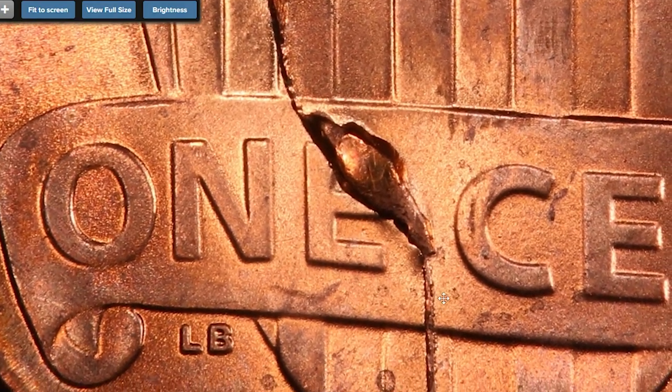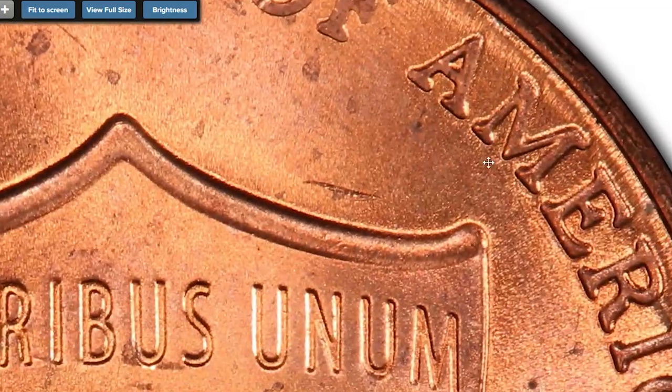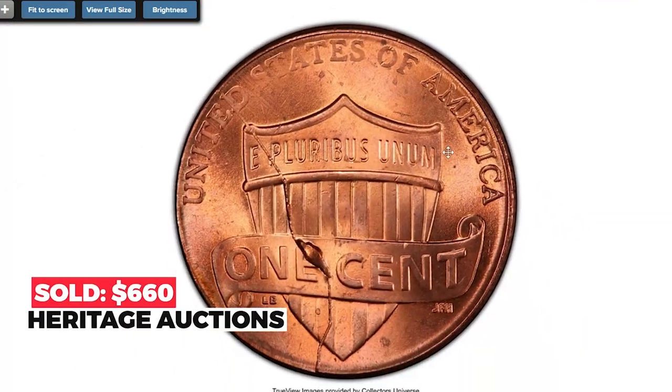This error coin displays potent copper-red luster with only some softness on reverse letterings and several tiny blemishes that prevent a finer grade. Sold on July 5th, 2022 for $660 at Heritage Auctions.